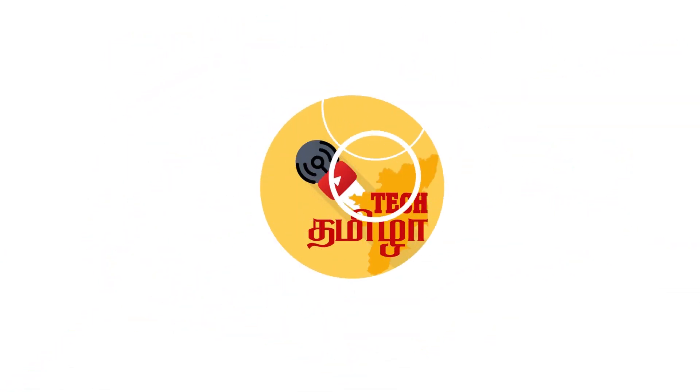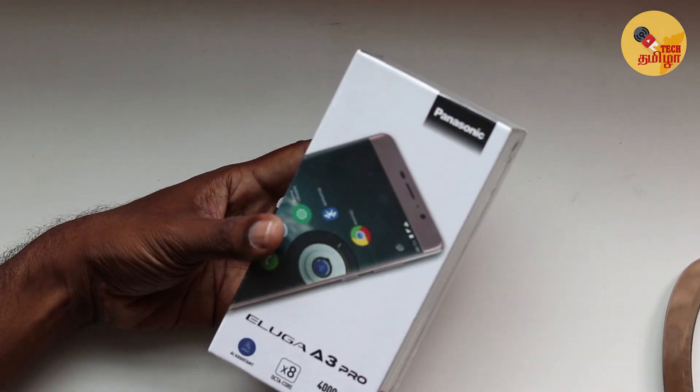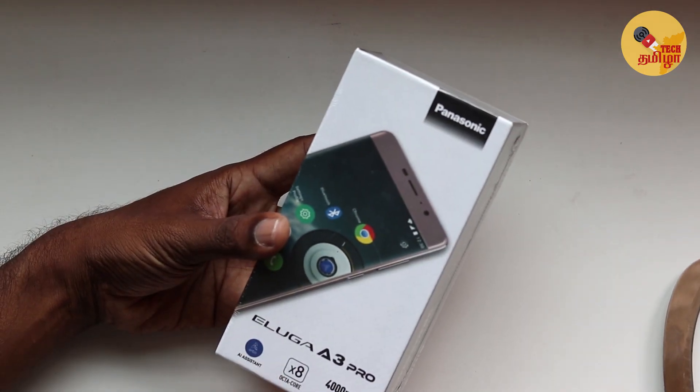TAMIKANANKI! Welcome TechThamilla! You are talking about many phones and you are complaining about Panasonic phones.